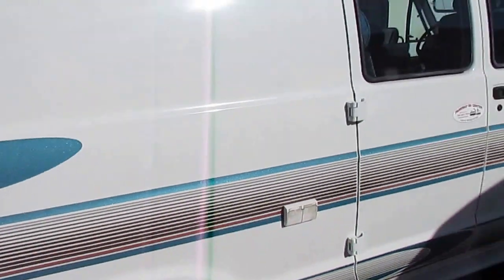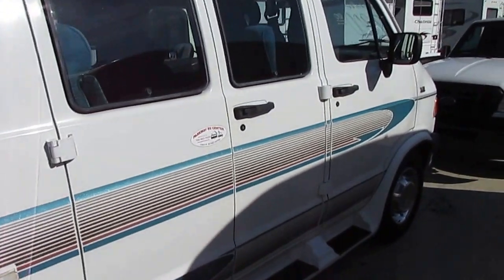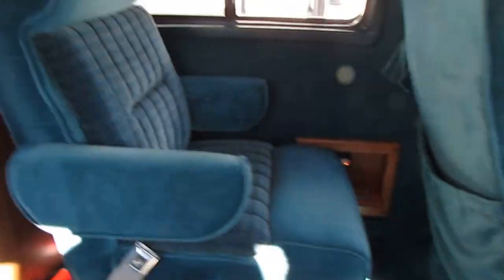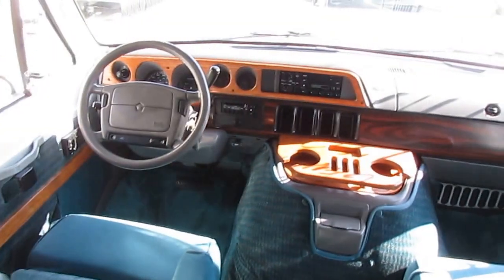Sorry about the sirens there, folks. Let's look inside real quick. You can see how well insulated this thing is from sound, because those sirens just pretty much died as soon as we walked in.